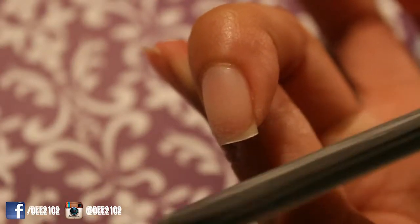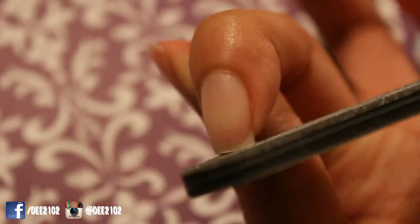Hey everyone! Welcome to part two of my nail care routine. Last week's video focused on my nails and how I take care of my cuticles, and in this video I'm going to focus on my diet and the healthy foods you should be eating in order to grow healthier and stronger nails.